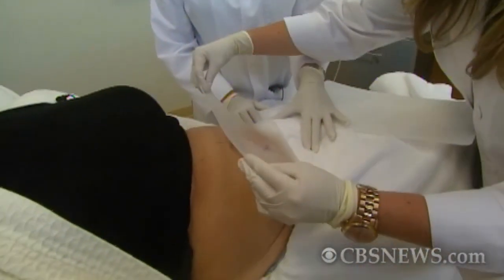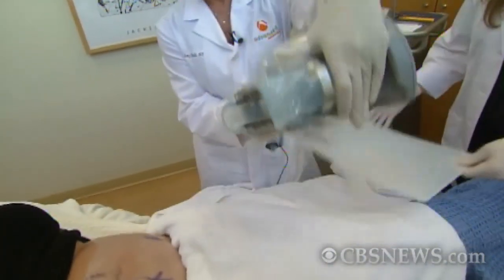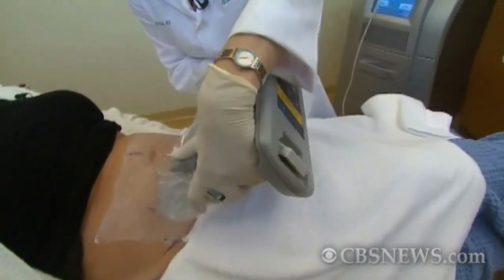The procedure begins with the application of a gel pad which protects the skin. Cooling plates are located inside the applicator, which is positioned exactly over the targeted area.